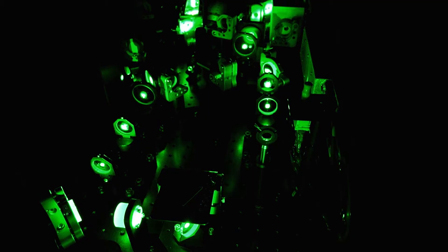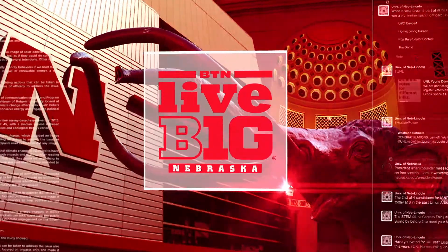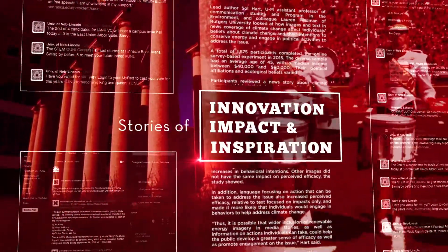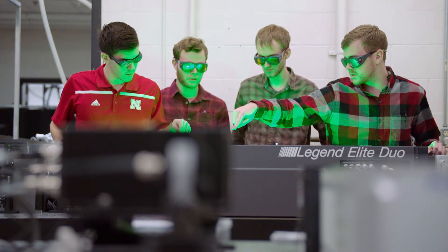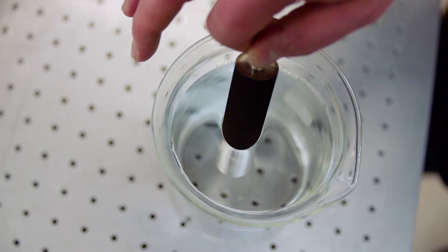The number of applications of this technology are basically endless. We're in the Center for Electro-Optics and Functionalized Surfaces. We're a large multidisciplinary team working to use ultra-fast lasers to functionalize metallic surfaces.